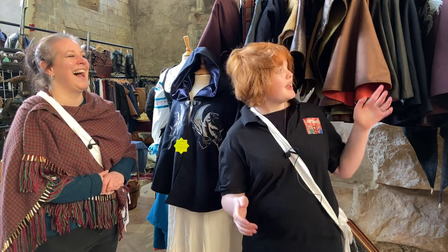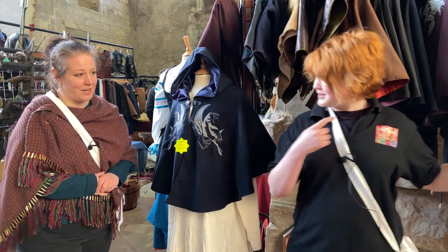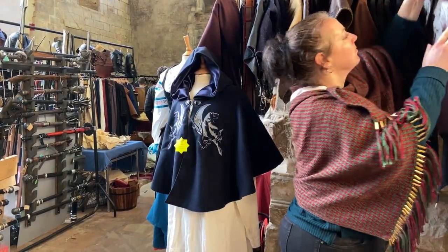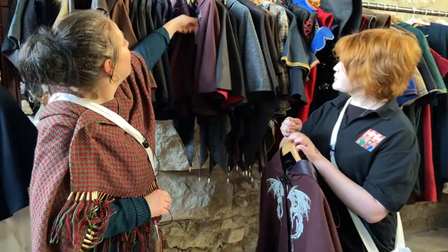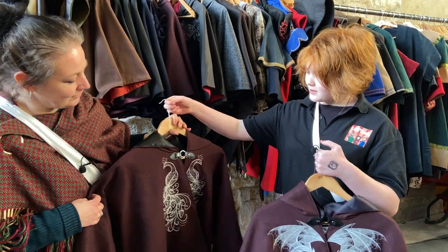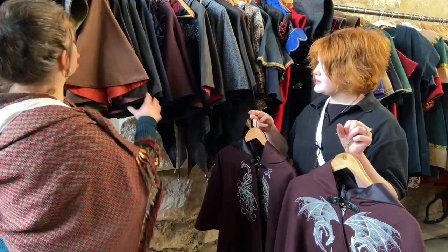Because I remember me and Dad walking past and we saw this and we were like children, and then we found out there are other ones. Yes, there are. Would you like to go through the other ones as well? We've got dragons. Peacocks. I've got some in navy blue, some in black, and some in burgundy.